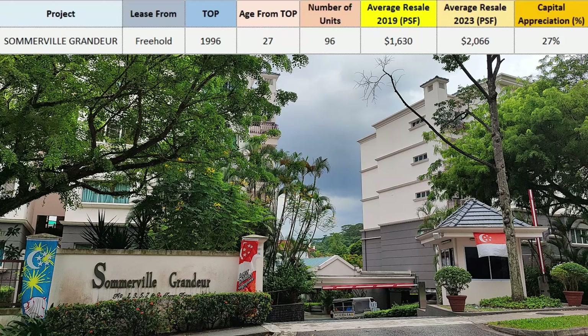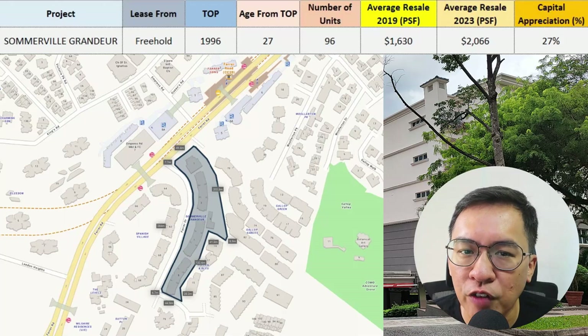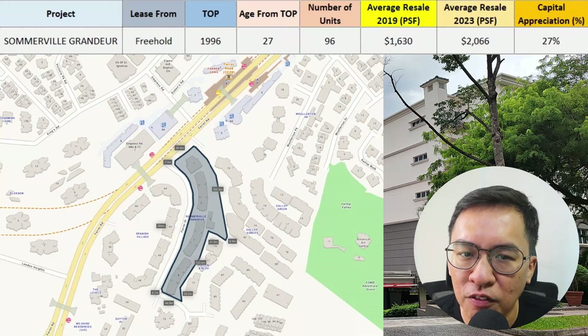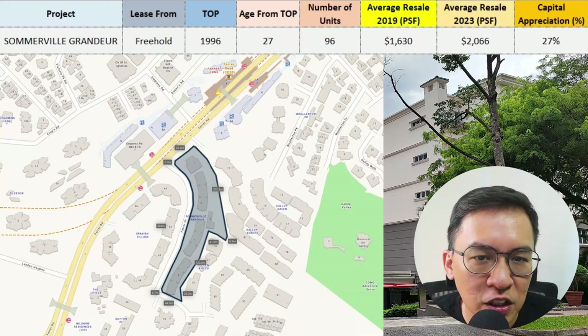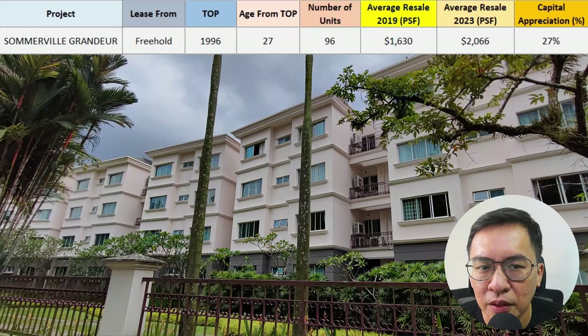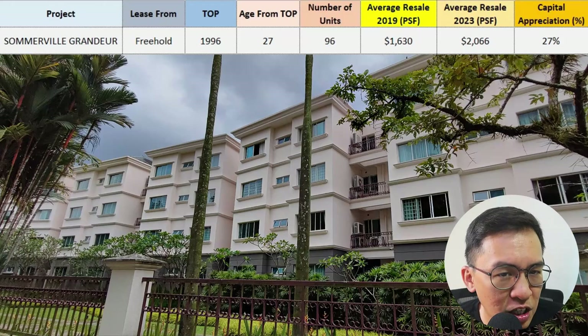Further down the road, we have Sommerville Grandeur, where prices have increased by 27% to date. It is a freehold condo with 96 units, located next to Farrer Road and an MRT station. It sits on a long curving piece of land with most units facing the quiet Farrer Drive. It TOP'd in 1996, so it is about 27 years old, yet from the outside it doesn't look that old — I think it is very well maintained.